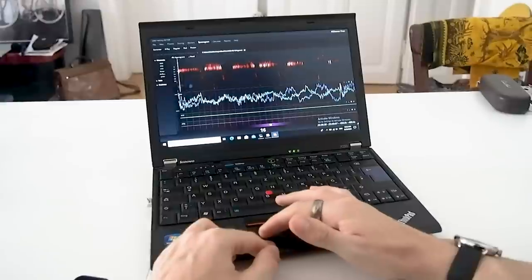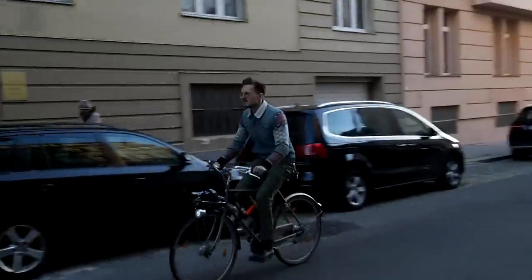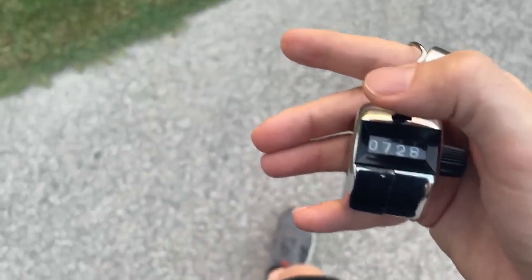Specifically for the sleep test I'll compare the Fitbit Charge 5 against two EEG devices. For the heart rate tracking I tested it during four spinning sessions, eight bike rides, a skateboarding ride, and three weightlifting workouts. I tested the GPS while cycling, and finally I tested the step counting by taking exactly four thousand steps.